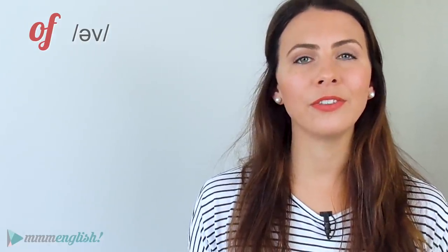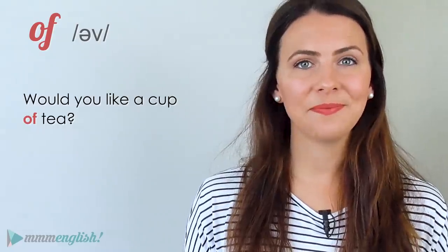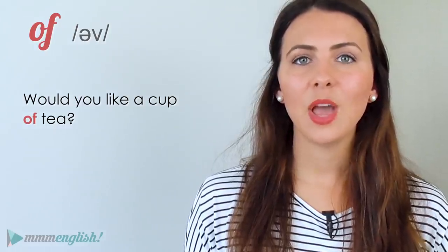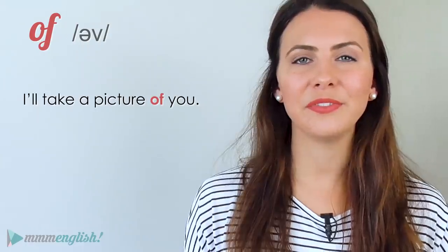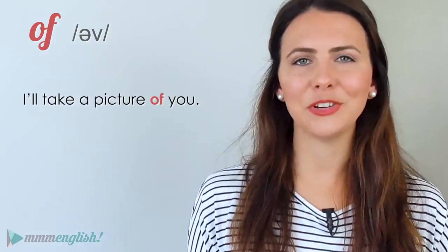'Of' is another incredibly common English word, usually unstressed. So it sounds like 'ov' — not 'of' — with the lazy schwa sound. 'Would you like a cup of tea?' You hear 'ov tea'. 'I'll take a picture of you.' You hear 'ov you'. Of course.